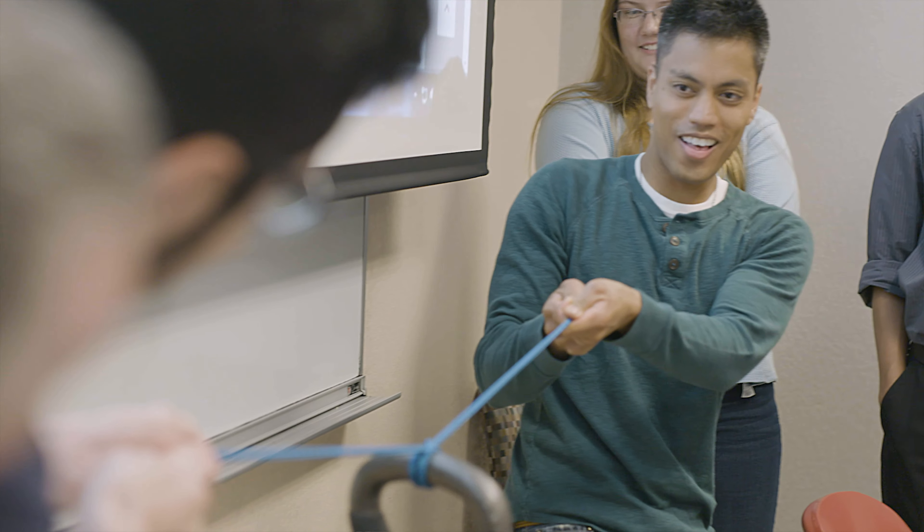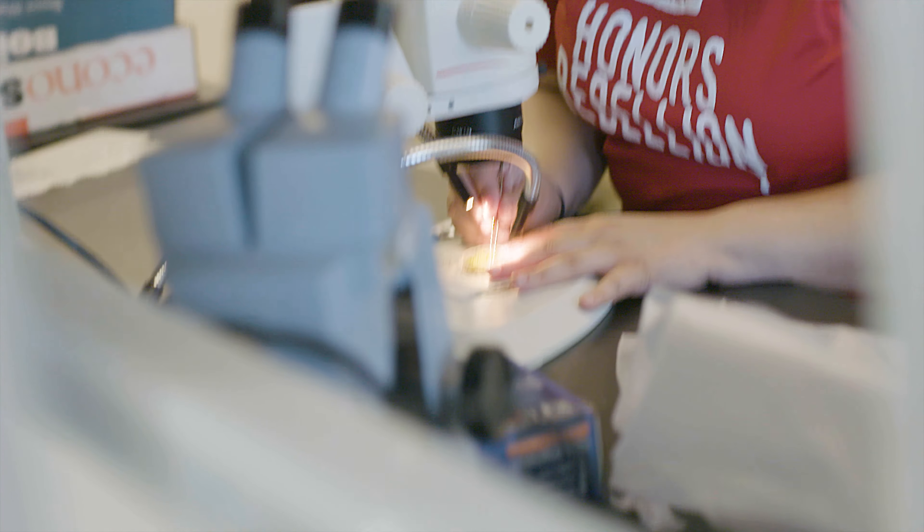In this distinguished program, you'll take on an independent research or creative project that culminates in an honors thesis. I'm Dr. Lisa Menegatos. As the Associate Dean of the Honors College, I oversee the research and creative honors thesis program, and I see firsthand the deep sense of fulfillment and accomplishment that RH students feel when they complete their honors thesis.